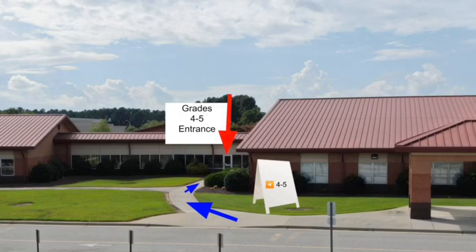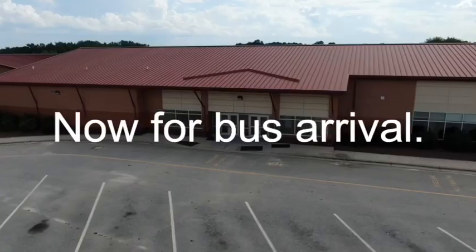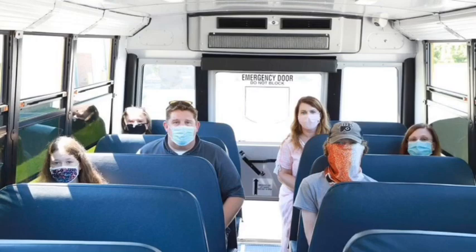Please remember to stay distanced as people in front of you are probably asking for directions or asking where their classroom is. Students arriving each morning would stay on their bus and have their temperature taken while waiting on their bus.